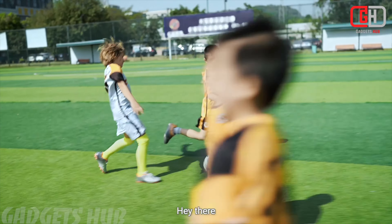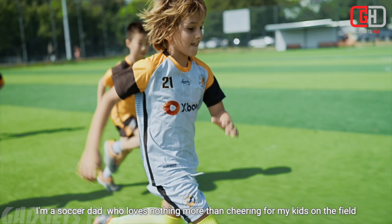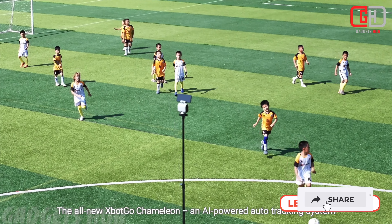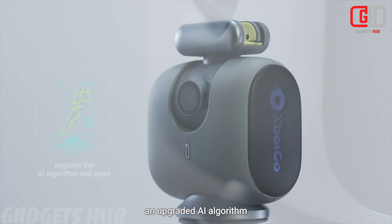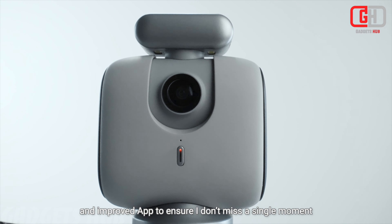The Xbox Go Chameleon is an exciting innovation that combines cutting-edge AI technology with your smartphone to create a comprehensive sports tracking camera system. Here are the key features of this remarkable device. The Xbox Go Chameleon is equipped with a dual camera setup and an impressive 120-degree ultra wide-angle lens, ensuring professional-level sports filming and capturing dynamic moments from various angles.